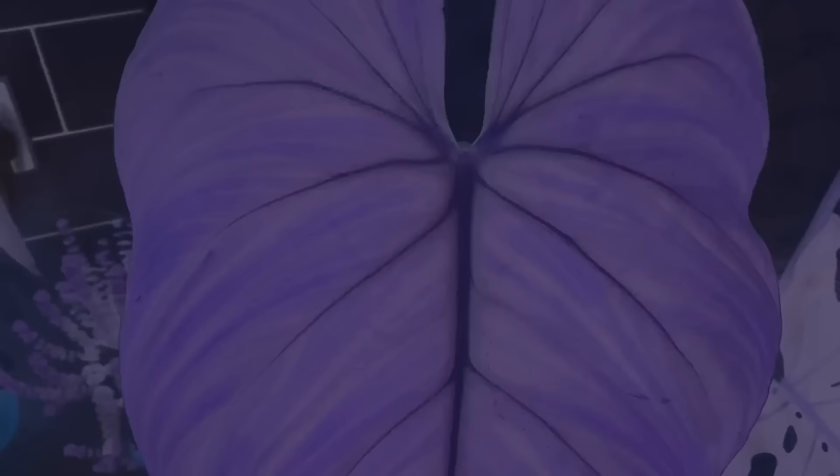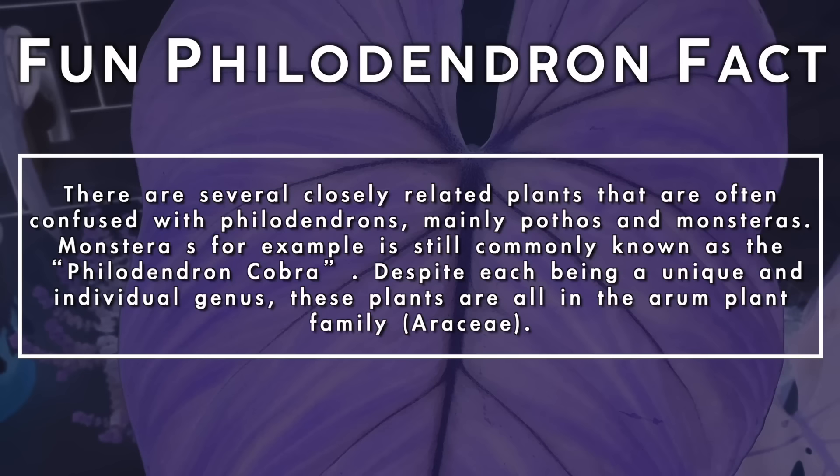There are several closely related plants that are often confused with philodendrons, mainly pothos and monsteras. Monstera dandeliana, for example, is still commonly known as the philodendron cobra. Despite each being a unique and individual genus, these plants are all in the arum plant family.